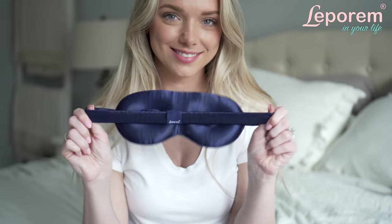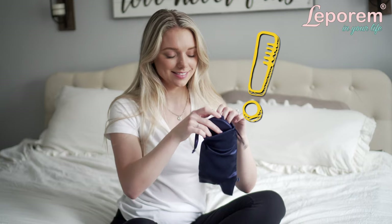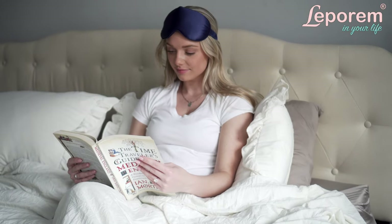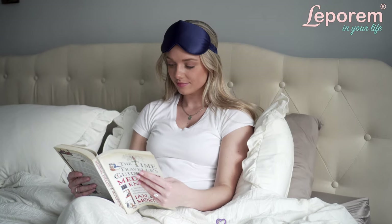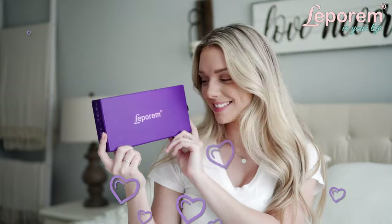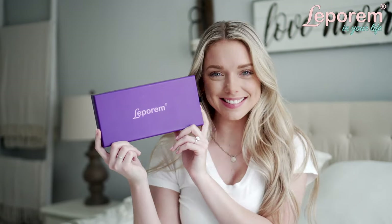We've even included a luxurious travel storage bag to keep your mask safe even while you're on the go. With gift-ready packaging, the mask is the perfect way to give the gift of deep, refreshing sleep to friends and loved ones. Treat yourself to the best sleep possible with the Leparum Mulberry Silk sleep mask.